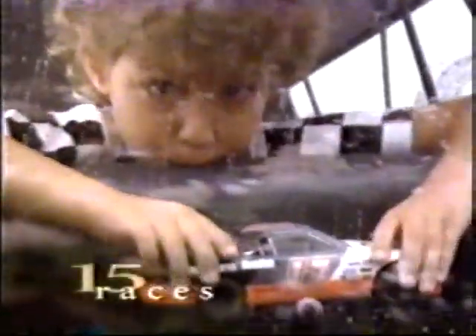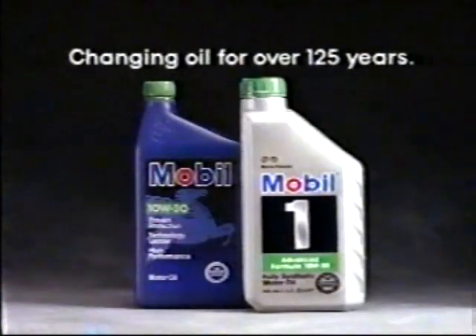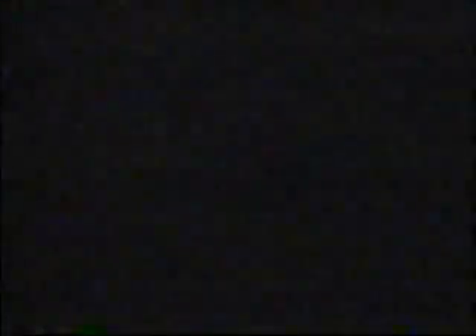As dependable and true as the name itself. When cars raced at an awesome five miles per hour, Mobil Oil was there. When a race car broke a hundred, Mobil was in it. Mobil was in the winner of the first race across America. And since then, Mobil has been in more Indy 500 winners than any other oil in the history of Indy. So if you think that all oils are alike, think about something — at Mobil, we've been changing oil for over 125 years. Your own.